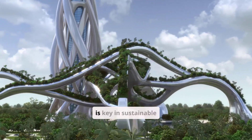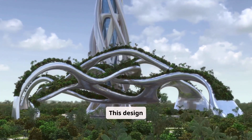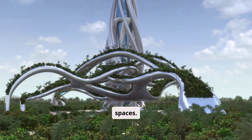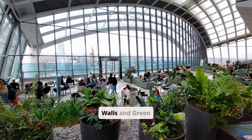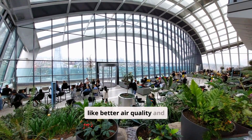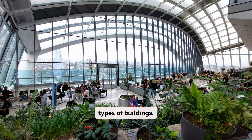Biophilic design — bringing nature into buildings — is key in sustainable architecture. It aims to connect buildings with nature, boosting the well-being of those inside, improving air quality, and raising productivity. It uses natural elements like plants and green spaces to create a healthy and peaceful environment. Living walls and green roofs are vital in biophilic design, offering many benefits like better air quality, less energy use, and making buildings look nicer. These features work well in many types of buildings and can be tailored to fit different needs and climates.